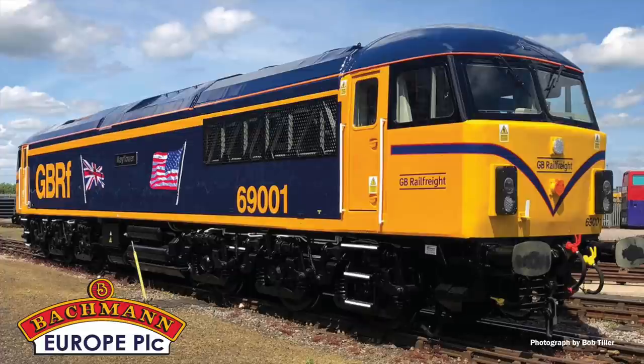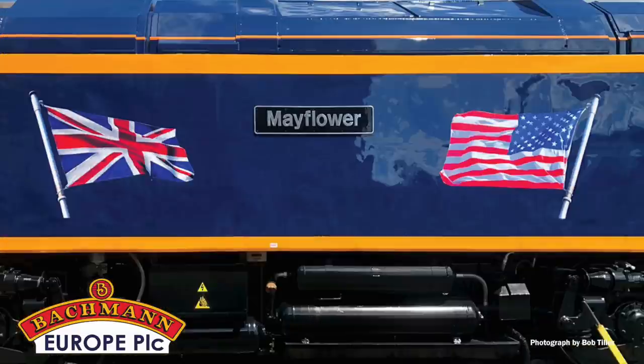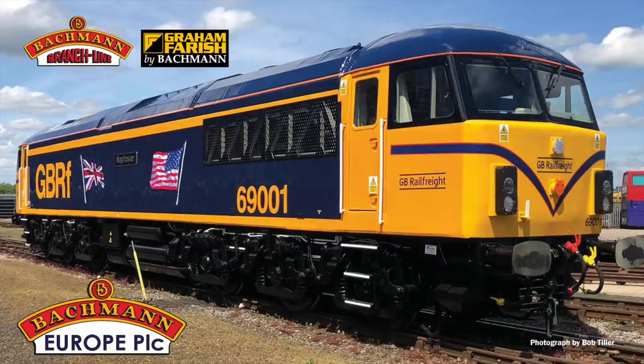In June we were delighted to announce that we have teamed up with GB Railfreight to produce models of their exciting new Class 69 diesel locomotives. Due to the unique nature of this project and the agreements required to bring these models to market, this announcement falls outside our usual three-month window, but we are thrilled to confirm that models are in development for both the Bachmann Branchline and Graham Farish ranges. We look forward to sharing further details as the models develop.